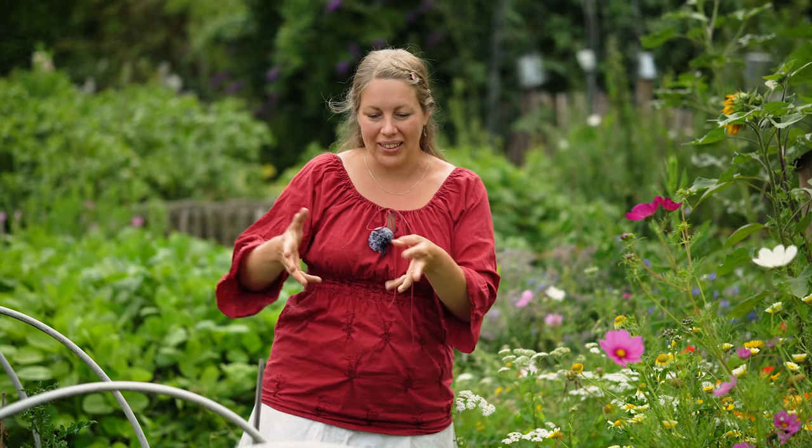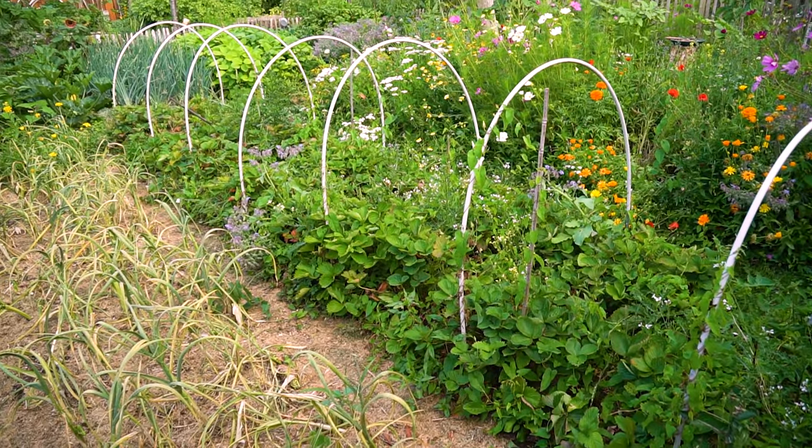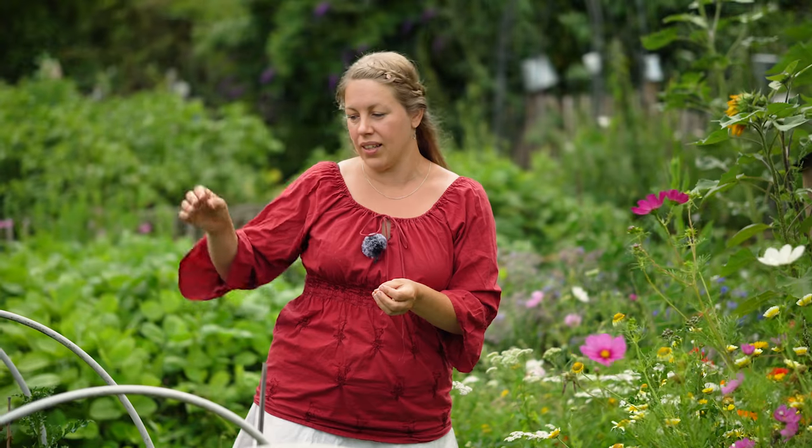Wenn der Knoblauch abgeerntet ist, werden dort Erdbeeren einziehen. Direkt daneben ist unser Erdbeerbeet. Die Corona steht da schon drei Jahre drin. Hier haben wir die Pflanzen markiert, die die meisten Blüten hatten und die leckersten Erdbeeren. Von denen möchten wir die Kindeln – also die Ableger – nehmen, um neue Pflanzen dann ins jetzige Knoblauchbeet reinsetzen zu können.